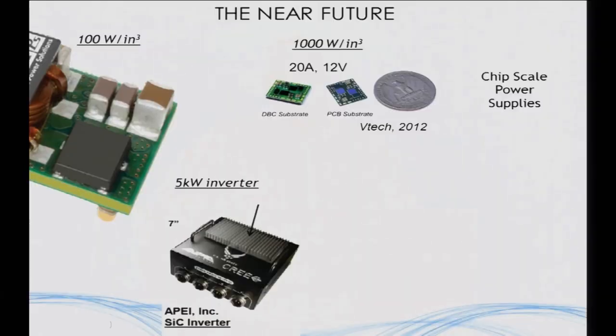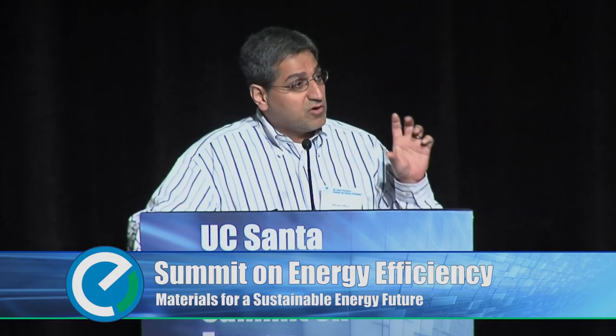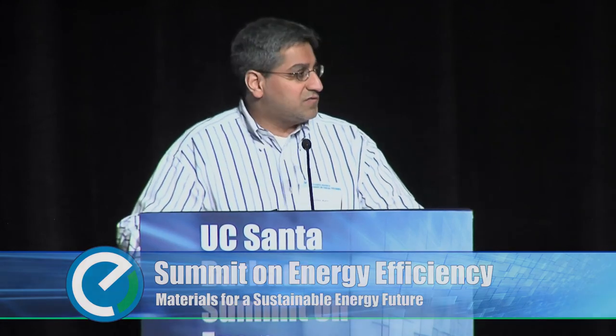We're basically making that power supply invisible while simultaneously making it more energy efficient and easier to produce at large volumes. Another example we funded at ARPA-E is a five kilowatt inverter about seven inches across. In the not too distant future, we can imagine something about the size of a deck of cards that can handle about 10 kilowatts of power — enough to handle all the power processing needs of a large home or small business. This one is actually about 97% efficient. It's a real device using wide bandgap semiconductors and novel magnetics.